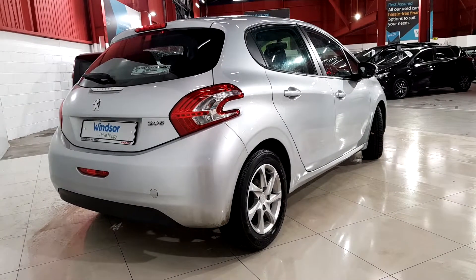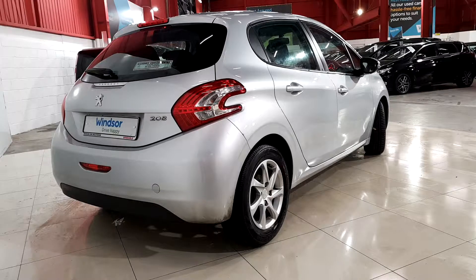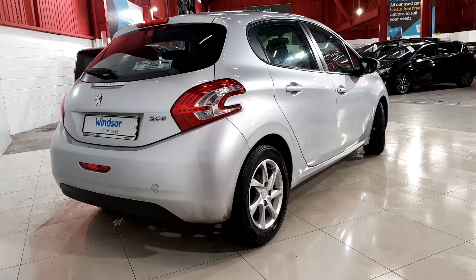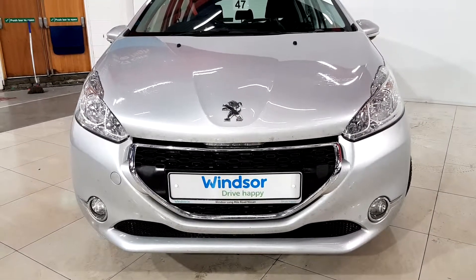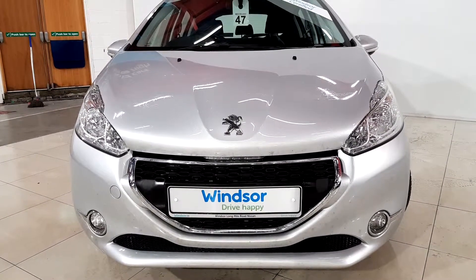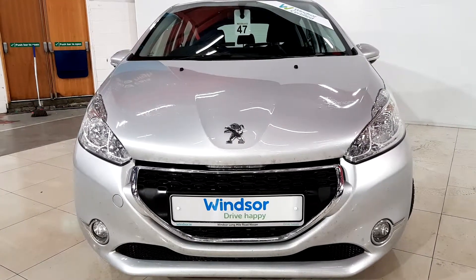We believe you should be able to purchase in a way that suits you. Talk to us about our flexible finance options and we'll put a plan in place. And when it comes to trade-ins, Windsor will give you an instant quote at a fair market price. So drop by today and we'll help you trade up to the perfect Windsor Certified Vehicle.